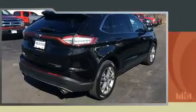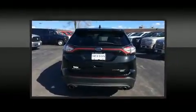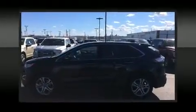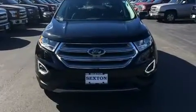The engine breathes better thanks to a turbocharger, improving both performance and economy. Top features include heated front seats, leather upholstery, a built-in garage door transmitter, an automatic dimming rearview mirror, power front seats, a power rear cargo door, and seat memory.